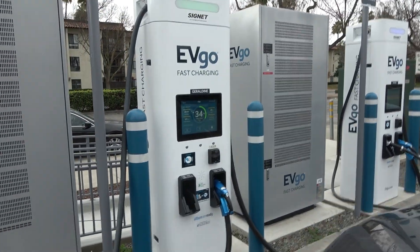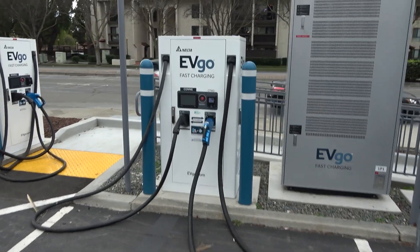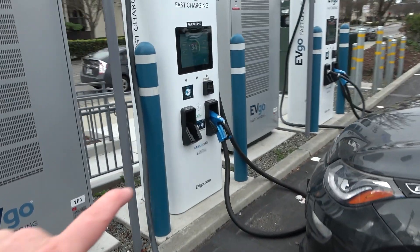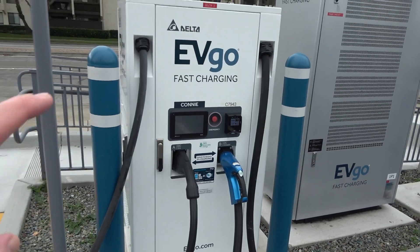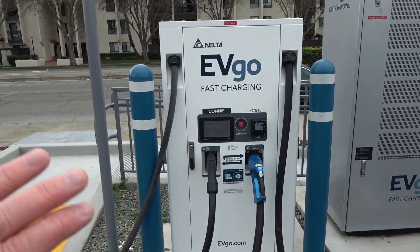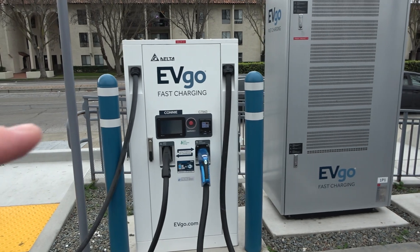I'm glad to have it here. Let's look at some of the chargers and I want to talk about a couple of things before I do the rest of the site scoring. I'm using the Signet charger right now because I was originally going to use the Delta charger, but if you're a long-time EVgo member who uses RFID cards — there's a very clear RFID reader on the Signet unit, but I couldn't find one on the Delta. I tried my card on the center and it wasn't working.